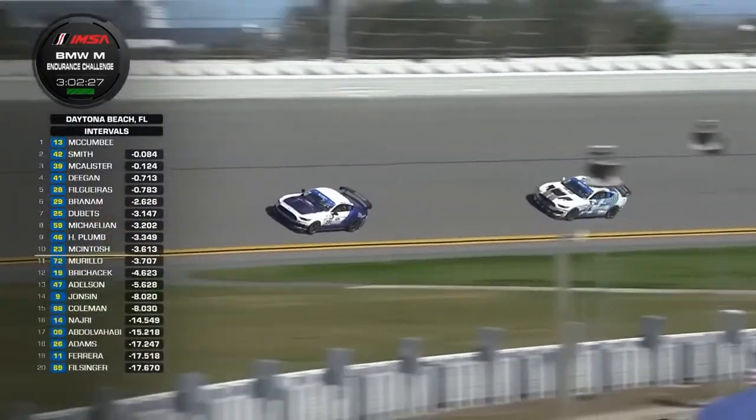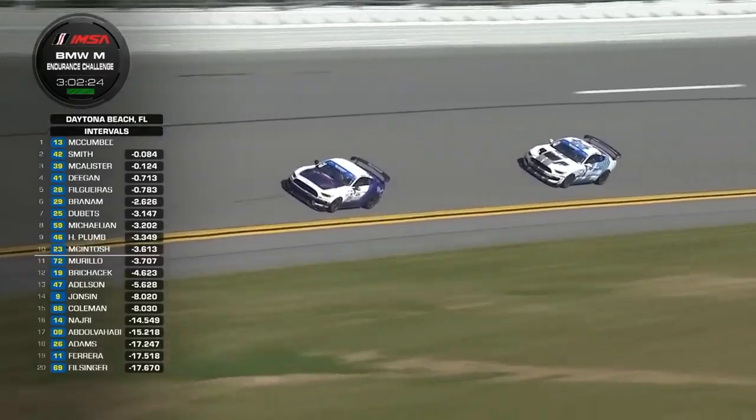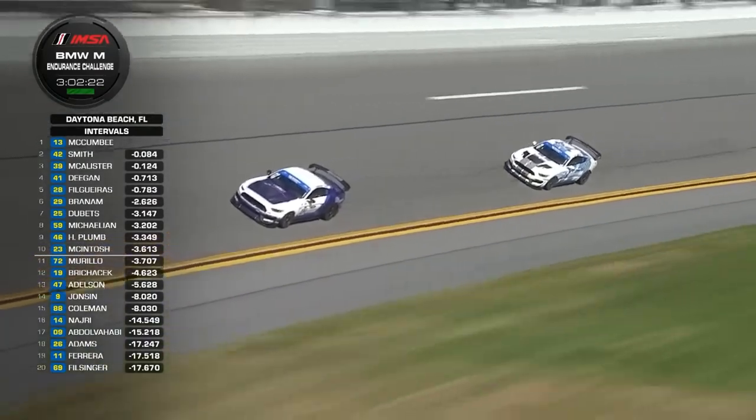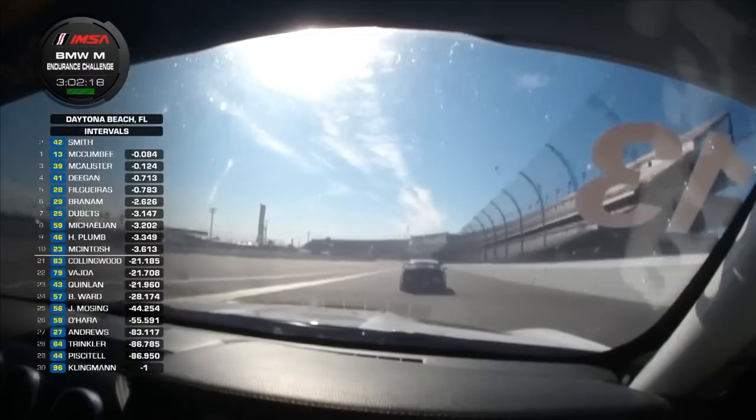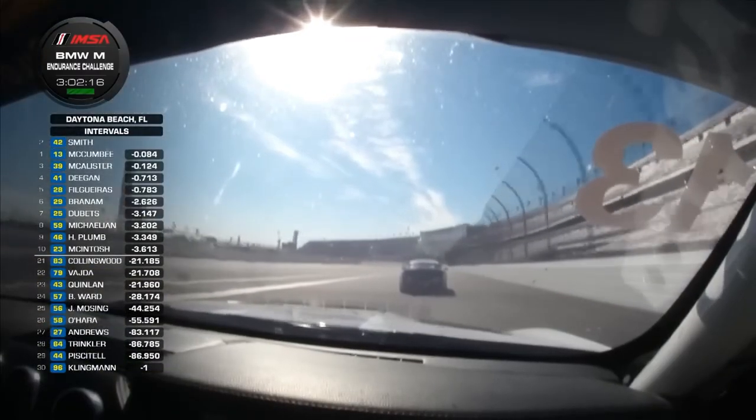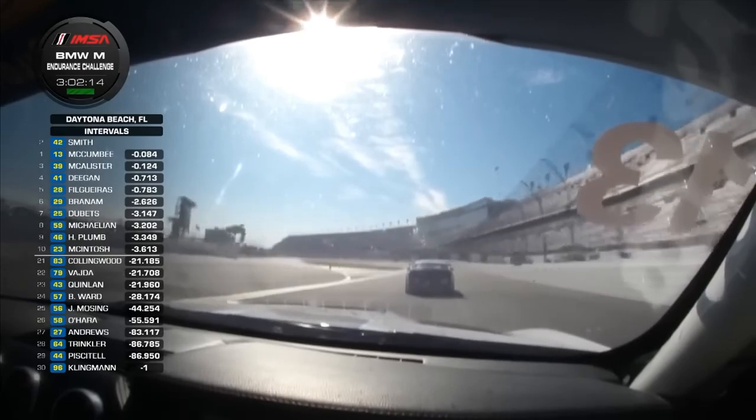Mustang, Mustang, Porsche, Mustang, Porsche — three Mustangs in the top five. McCombie and Zane Smith from Sean McAllister — Hayley Deegan has led the motor race and scored as a lap leader.